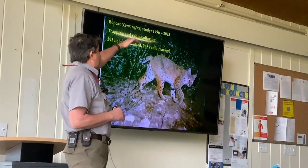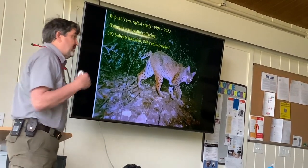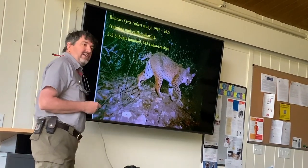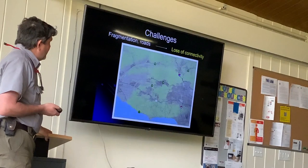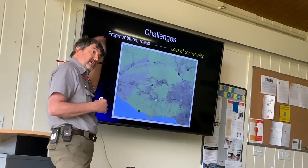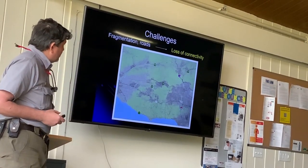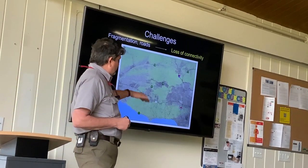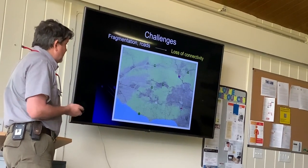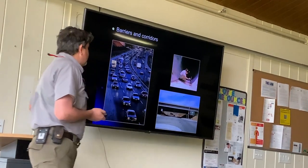We've been studying bobcats since 1996 — as far as we know, the longest consecutive intensive study of bobcats anyone has ever done. We're getting close to bobcat number 400. With all the carnivores, the big challenge is this loss of connectivity: we no longer have effective connections between these various natural areas, and that's basically because of roads and development.